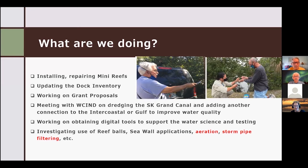We're working on digital tools through the grants to do the water science, and we're investigating other things we could do like reef balls that work on building habitat, and some other things like seawall applications. Aeration and stormwater filtering is what we're going after with the grants as well.